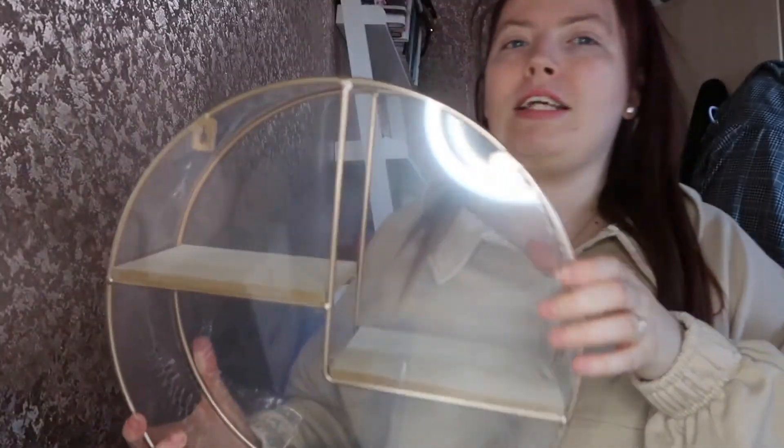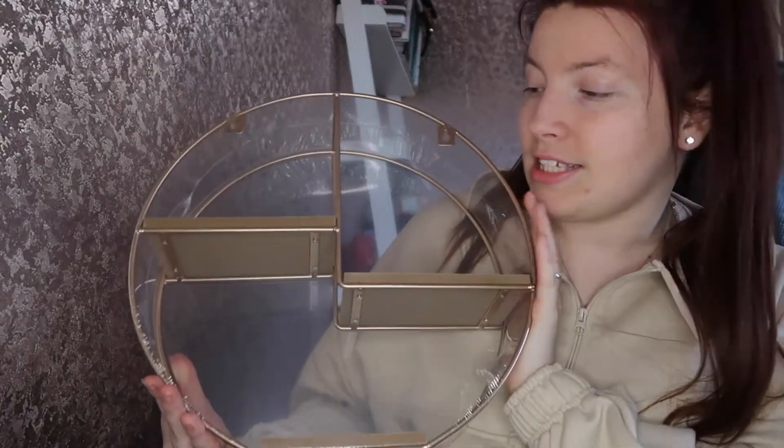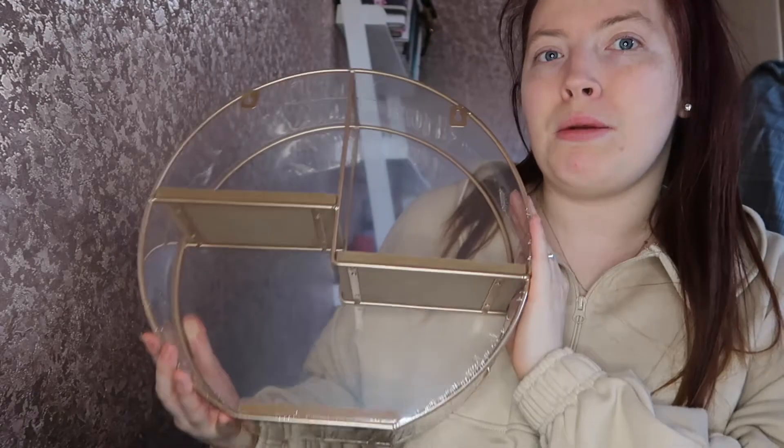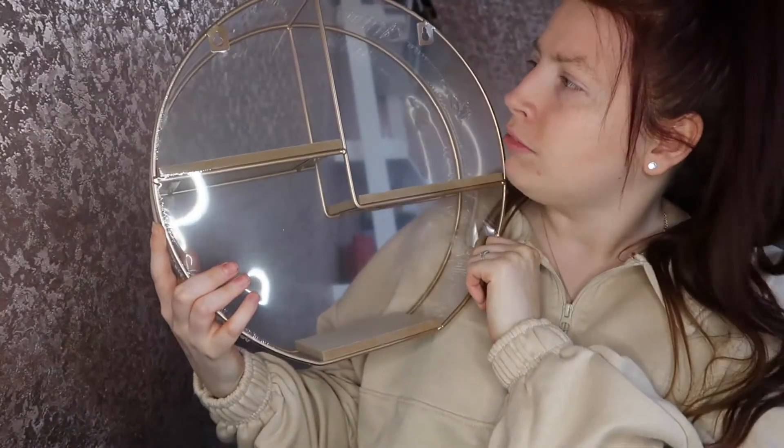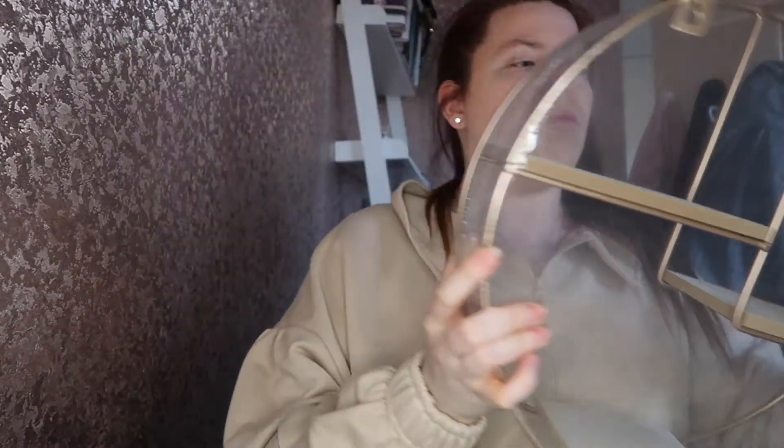So we've got this rose gold round metal shelf — I absolutely love it. It was seven pounds down from ten pounds. It's got a shelf here, here, and here. I really loved it and want to put some nice things on it. They also have a single-shelf version in B&M, but I prefer this one with three shelves — you can put more things on it, and they had lots more designs as well.